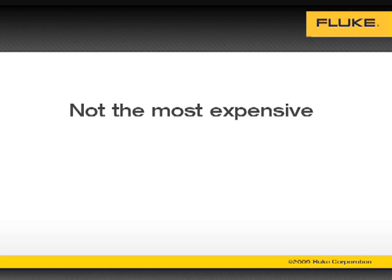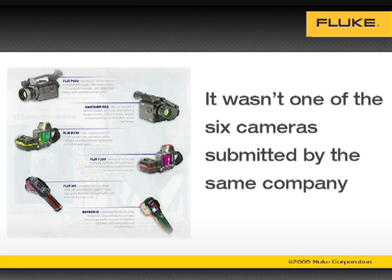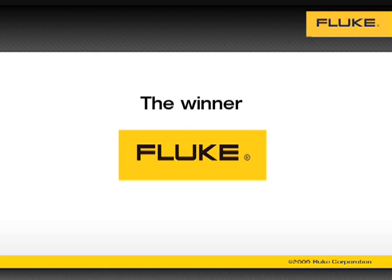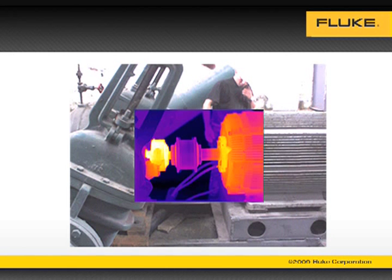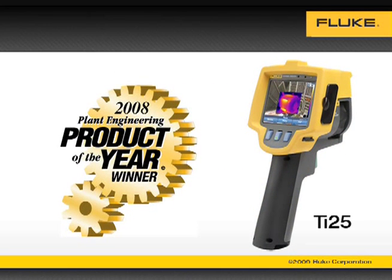It wasn't the most expensive camera, or the one with the most buttons. In fact, it wasn't one of the six cameras submitted by the same company. The winner was the only camera submitted by Fluke — the TI-25 with integrated IR Fusion technology and three buttons. It's not the most expensive imager on the market, but according to these plant maintenance professionals, it's the best.